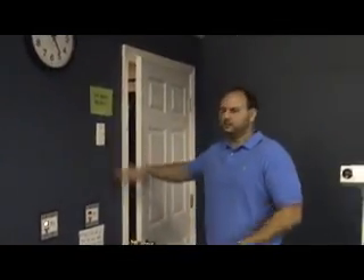This is the tanning bed area. We have a 20-minute tanning bed and a 10-minute tanning bed. They're very simple to operate yourself, so nobody has to be here to work them for you. We'll show you how to operate that.